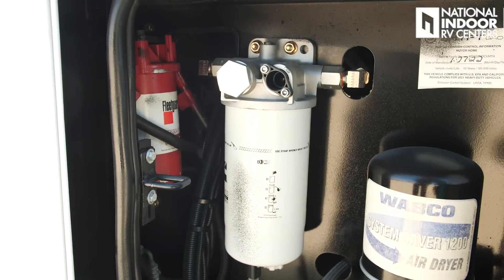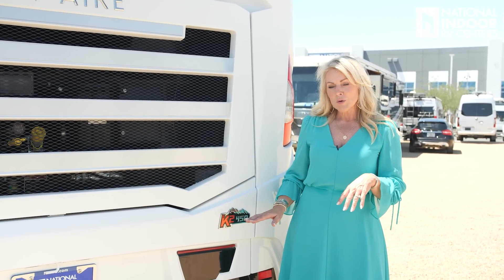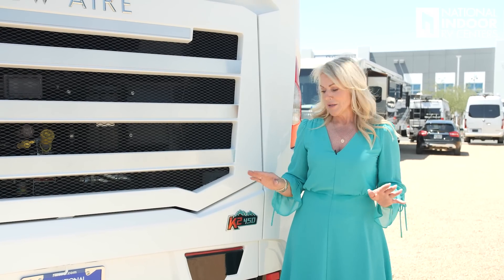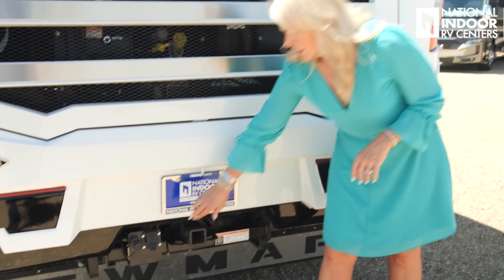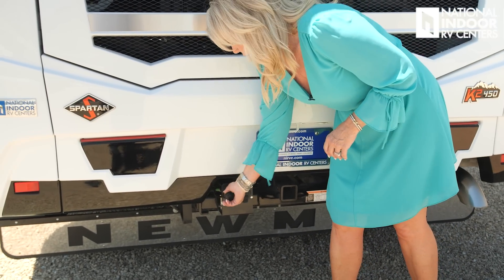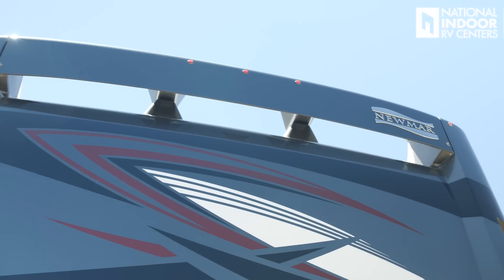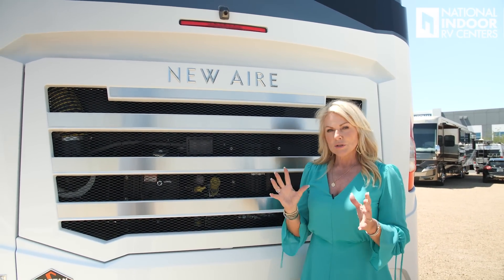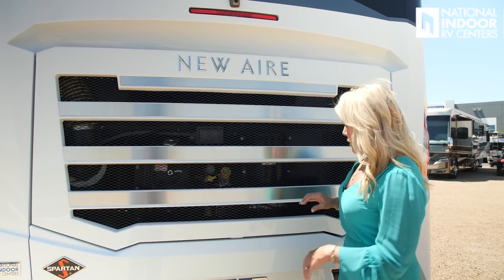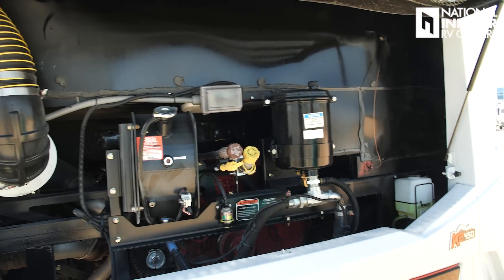The New Air sits on the Spartan K2 chassis with a 450-horsepower engine — I call it a little rocket ship. With only 35 feet and 450 horsepower, this thing really moves. We've got the hitch rated for 10,000 pounds flat towing, a seven-way for brake lights, and an air line for the tow vehicle — all set up. At the top of the coach you'll see the marker lights, and just above the brake light is another camera contributing to the 360 bird's-eye view.